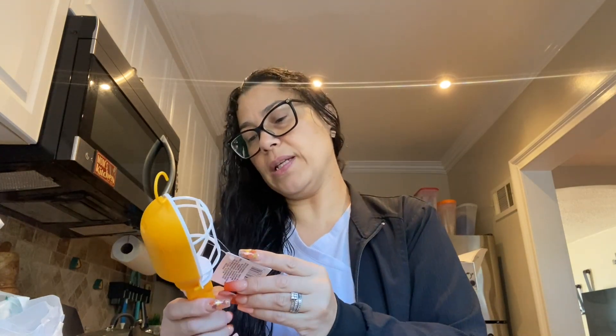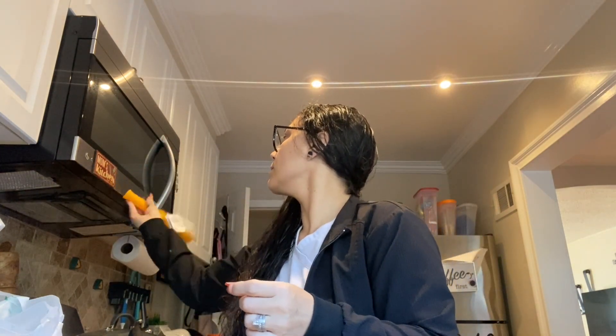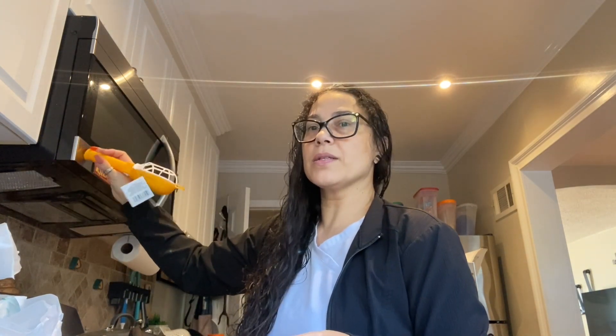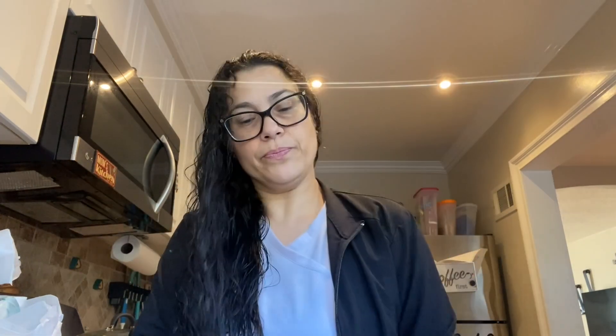Somebody put batteries in just to check it out and I was like, you're coming home with me since you already got batteries. These are the LED work light with magnet — there's a magnet at the bottom. You can't put it this way because it's kind of heavy because of the batteries, but if you put it upside down like this — there you go, bam! I got two of those for hubby, even in case of an emergency.